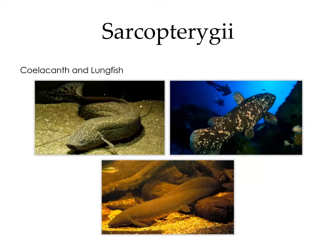Sarcopterygii, also known as the lobe-finned fish, includes the coelacanth and the lungfish. The coelacanth is referred to as a living fossil — it was thought to be extinct since the Cretaceous period, but in 1938 a museum curator discovered it off the coast of South Africa. The African lungfish and the Australian lungfish are representatives of dipnoi, a group of air-breathing fish that are the ancestors of tetrapods.